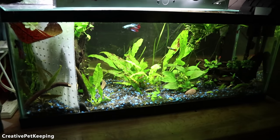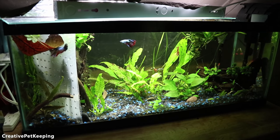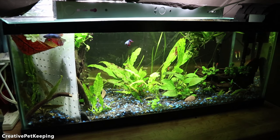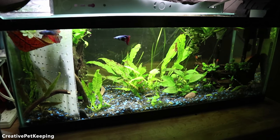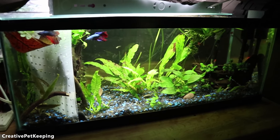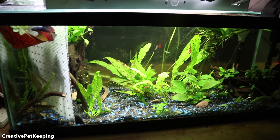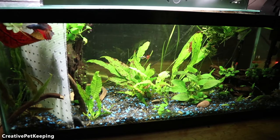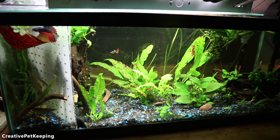I'm going to customize my tanks to fit the needs of each individual betta and their individual personalities, because I think that's very important in the fishkeeping hobby. You have certain rules to follow for water parameters and fish care, but you also need to really look at the type of fish you have and customize accordingly.